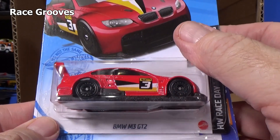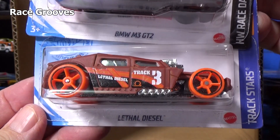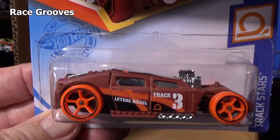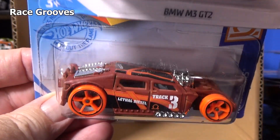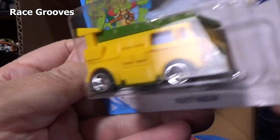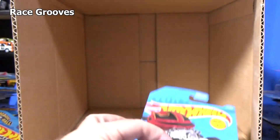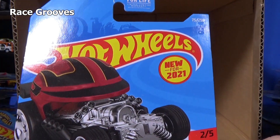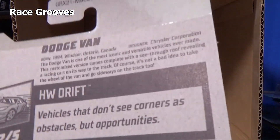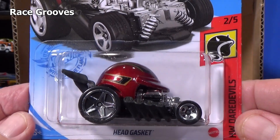BMW M3 GT2 — we already had this one. And here's the second Lethal Diesel — new model to the case. It has lots of room for them to do graphics on it. Another Party Wagon. Another Zombot. And another Head Gasket — new for 2021. I'll go ahead and check all the base codes and make sure everything's all right.